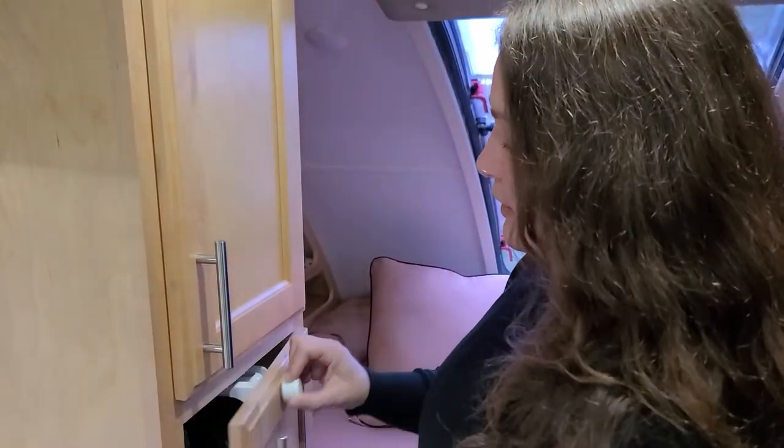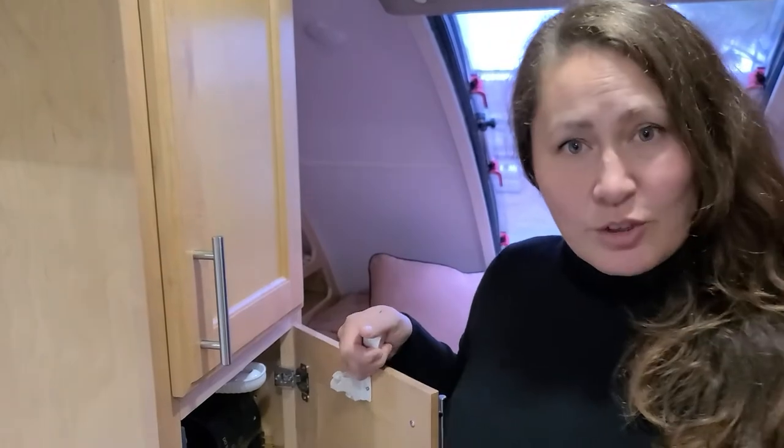Have you ever been traveling, come back to your rig at the end of a long day, and found tons of things on the floor? Even though the doors have latches, sometimes they fail. We strengthened that by installing childproof magnetic locks, which keeps everything nice and secure while you travel.